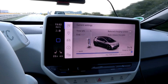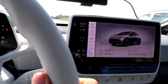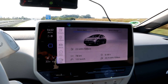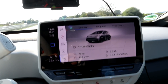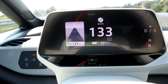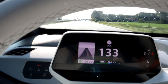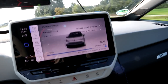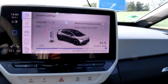It just jumped from 76 to 74 percent. We drove 78 kilometers, average consumption 209 watt-hours per kilometer, average speed 122. The range hasn't adapted to the speed and consumption we're doing yet, but let's drive it down to 54 percent and then turn around.